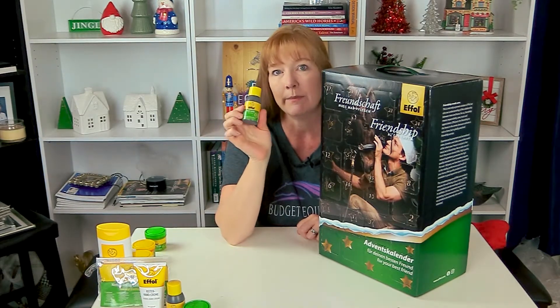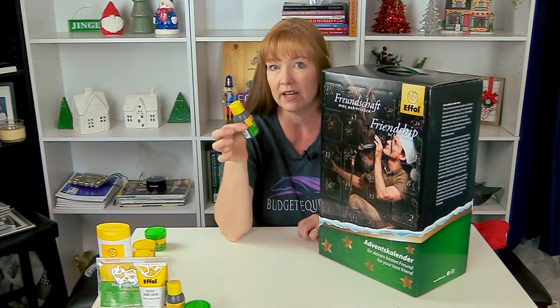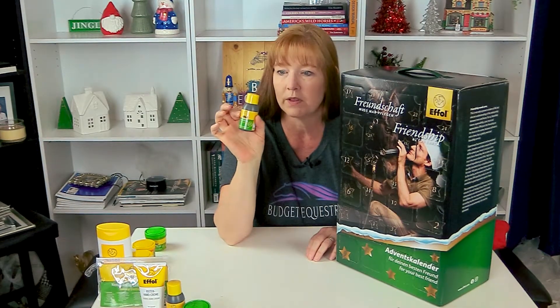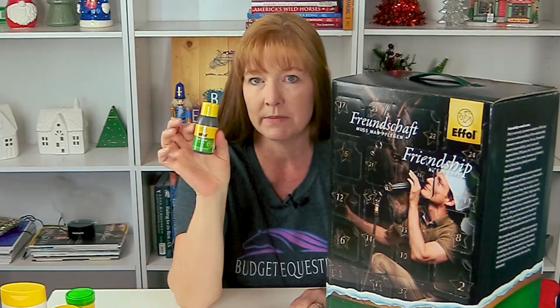Since it's antiseptic and soothes itching, it might be helpful. Like on Frisbee's tail — the base of his tail — he gets really itchy. So that might be good for the base of his tail, or maybe even on their manes because sometimes they get itchy there. This is going to be really fun to put to the test on the boys and see how it works.